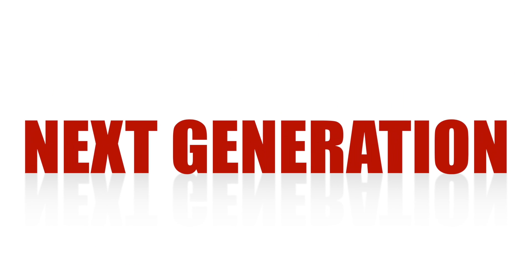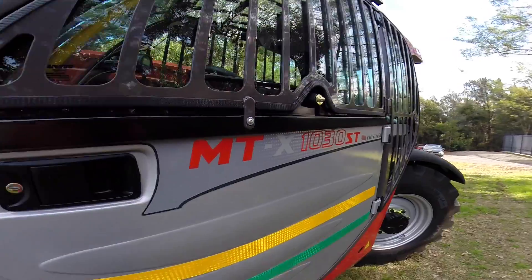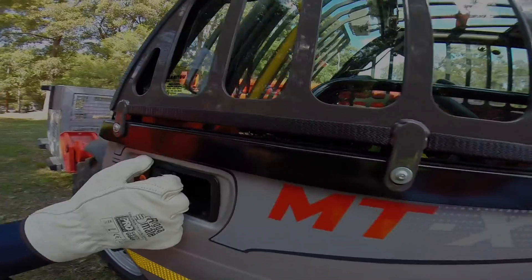But now it's time for another step forward — to more safety, more uptime. The next generation of lifting solutions is here. After extensive customer consultation, Manitou has developed the first fully factory-built range of mining utility vehicle telescopic handlers.